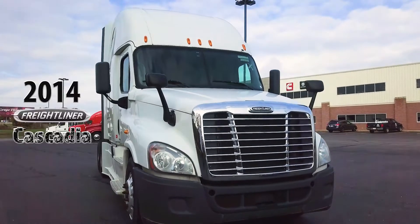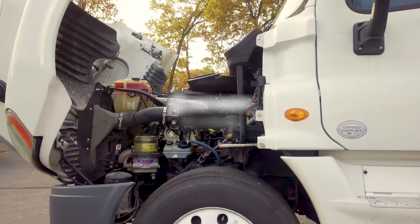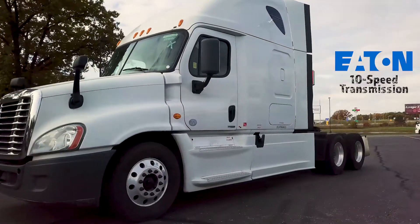Time to upgrade. It's the 2014 Freightliner Cascadia with only 344,000 miles, equipped with the Detroit DD15 475 horsepower engine. A transmission unbeaten — it's the Eaton 10-speed manual transmission.